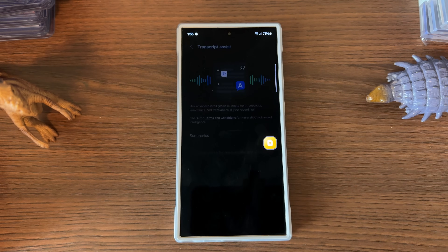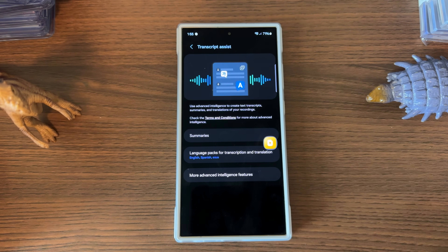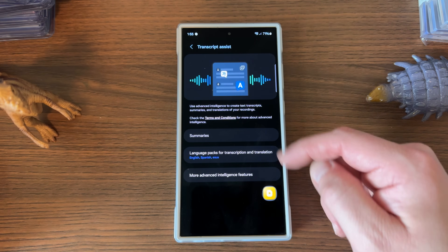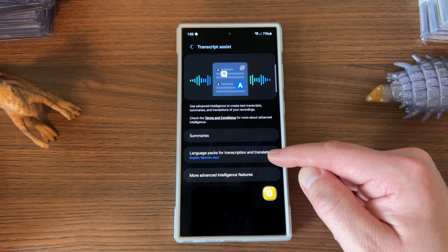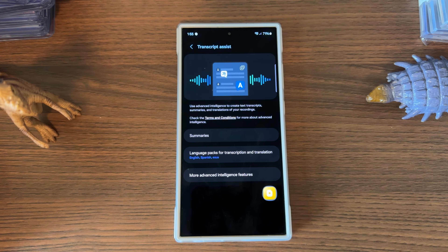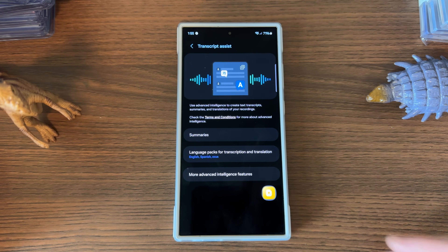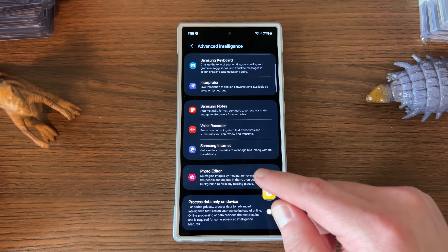The Voice Recorder has some really cool features — I made a full video about this which I'll drop below. The summary feature basically lets you go ahead and record something as a voice note and get a full summary in text, which you can then export and upload to Google Drive, Dropbox, or whatever you want.